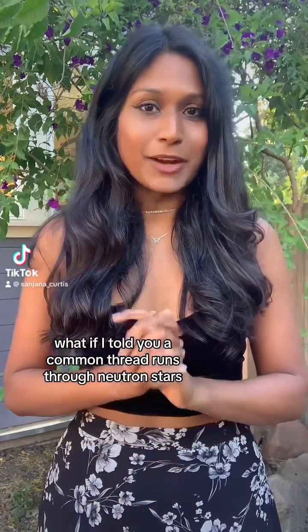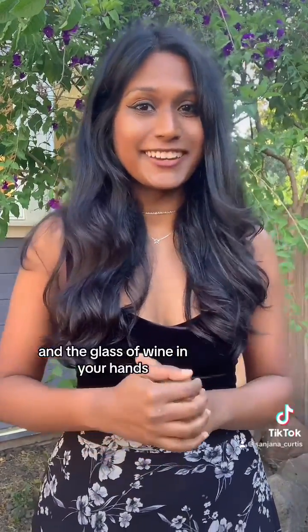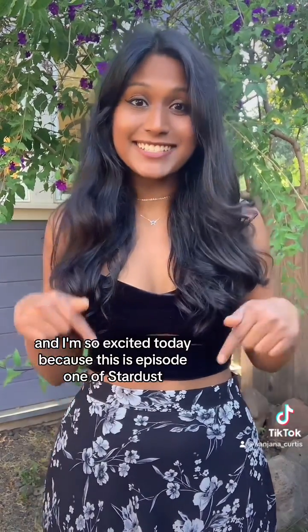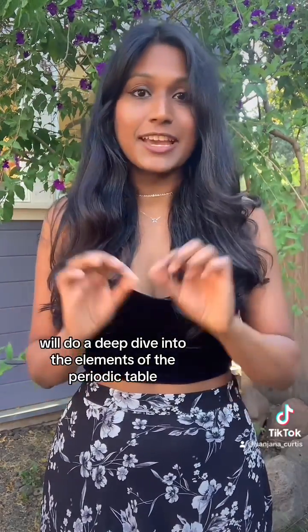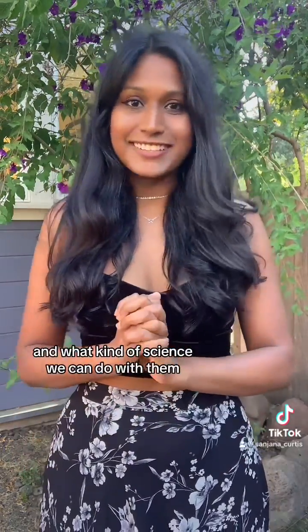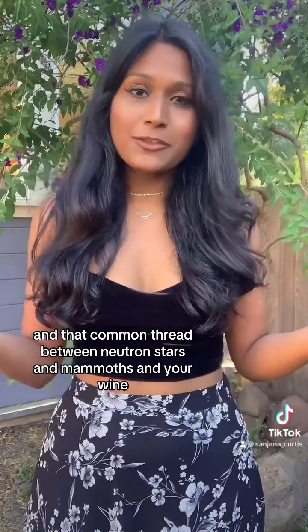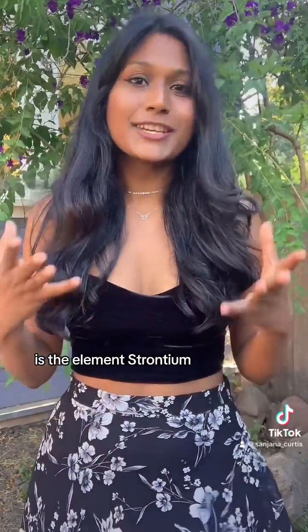What if I told you a common thread runs through neutron stars, woolly mammoths, and the glass of wine in your hands? I'm Sanjana Curtis and I'm so excited today because this is episode one of Stardust, a series where you and I will do a deep dive into the elements of the periodic table, where they came from astrophysically speaking, what is their role on earth, in life, and what kind of science we can do with them. And that common thread between neutron stars and mammoths and your wine is the element strontium.